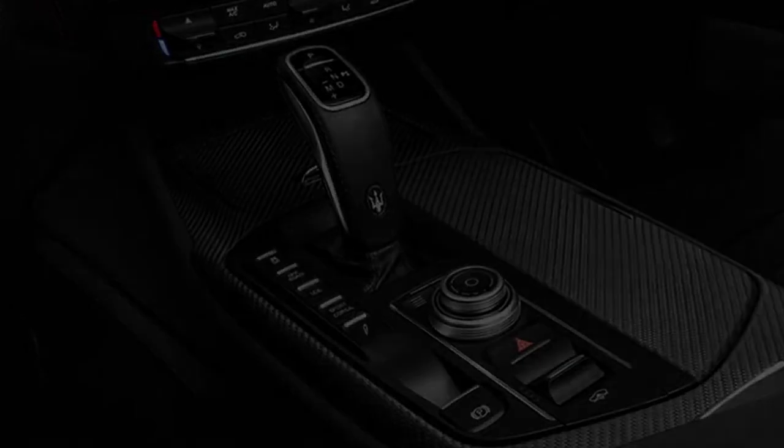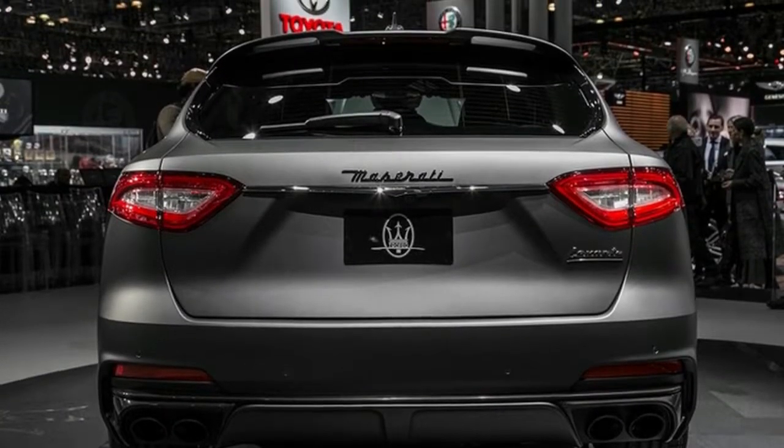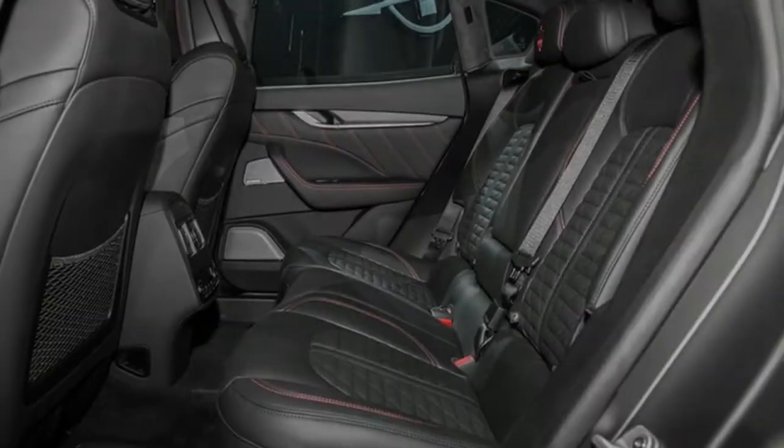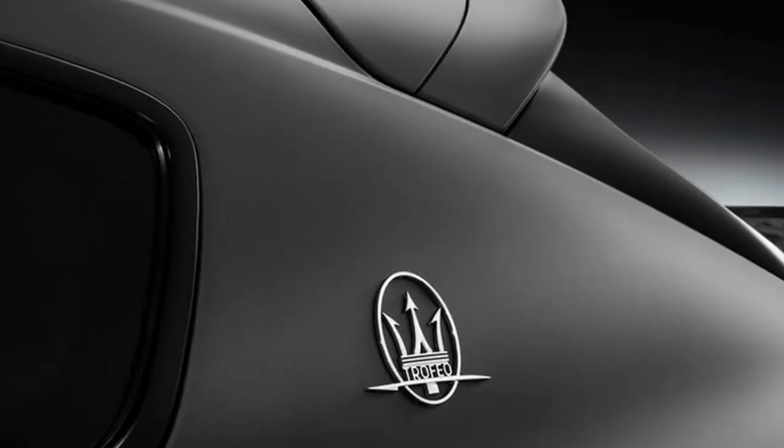The engine, hand-assembled by Ferrari in Maranello, is one of the most powerful ever fitted to a Maserati. Its specific output of 156hp per liter is the highest of any Maserati engine ever produced.